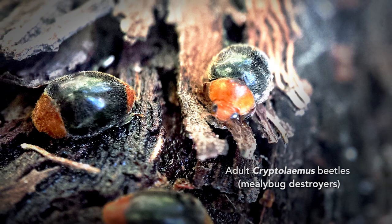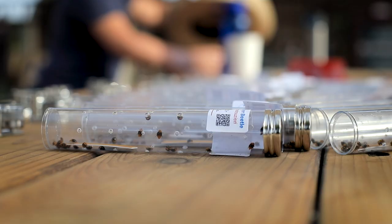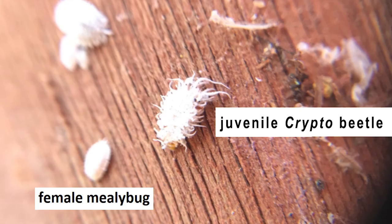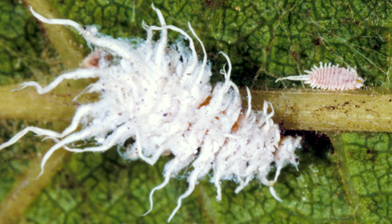The second insect is called the mealybug destroyer. Its scientific name is Cryptolaemus. They will consume 30 to 40, even up to 50 mealybugs in a day. The cool thing about them is that they're camouflaged from the mealybug and camouflaged from the mealybug's protectors, the ants. They look like mealybug larvae. The combination of the parasitic wasp and the mealybug destroyer are very effective beneficial insects in any vineyard.